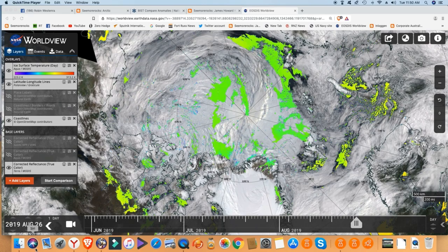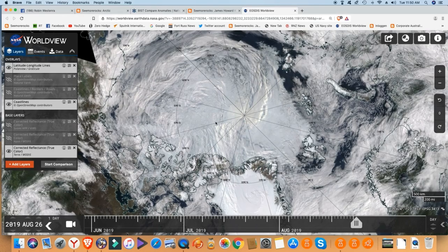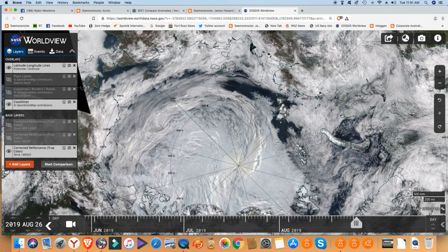What you see next from NASA Worldview is the real indicator because that's real data. We finally have a clear enough view of the Arctic to show what has happened after the cyclone. The green areas used to measure sea ice temperature depend on areas free of cloud, so we can see those clear areas. Let's turn that off.